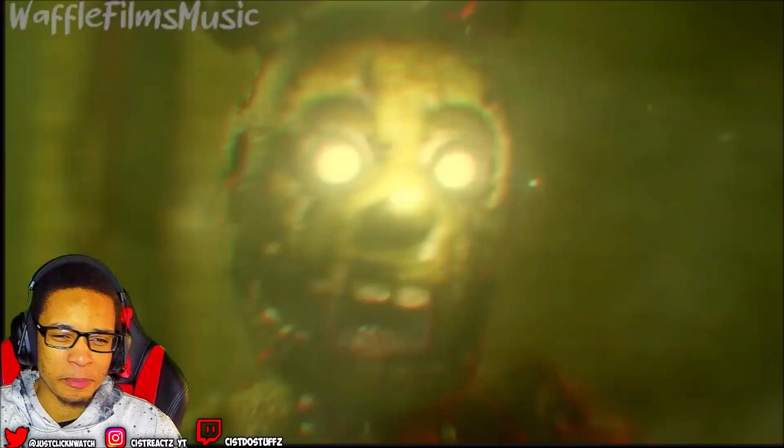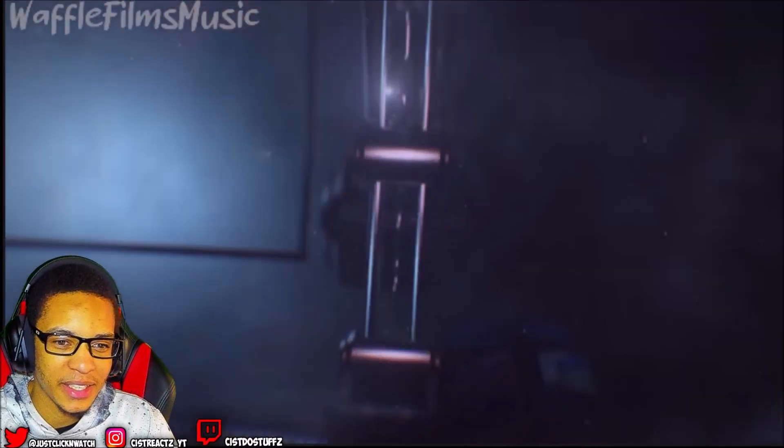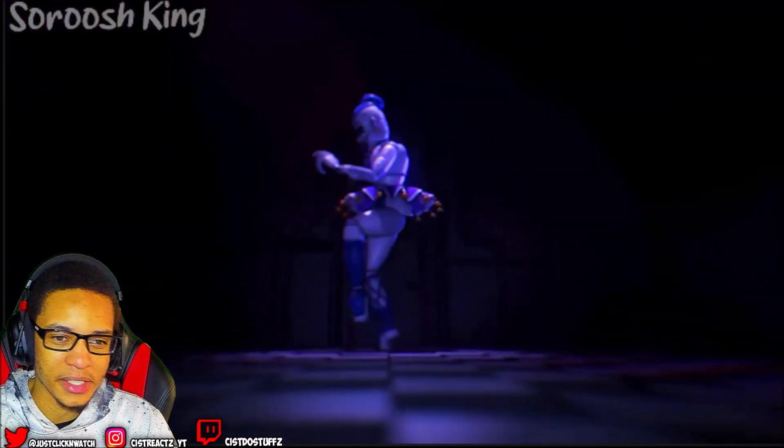Man, imagine being spring-trapped on FNAF 3, like drowning in your own blood as springlocks are digging into your body. Jesus. And animatronic parts are crushing your body to death.